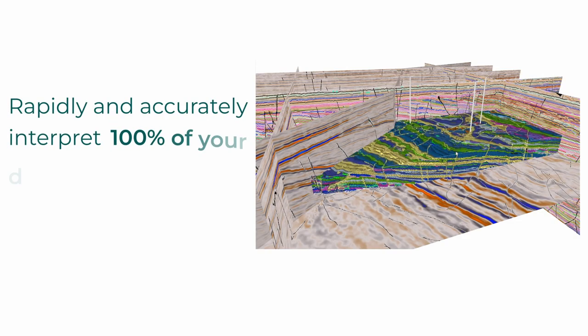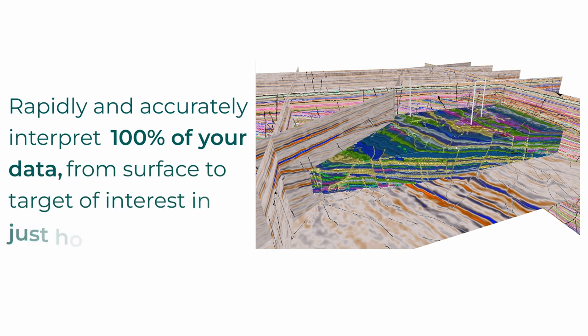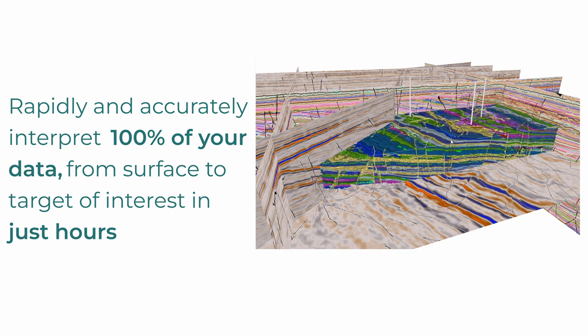Rapidly and accurately interpret 100% of your data, from surface to target of interest in just hours. We've seen in a lot of projects the ability to see beyond what the human eye can see, and really pull out information that is there but hard to visualise.